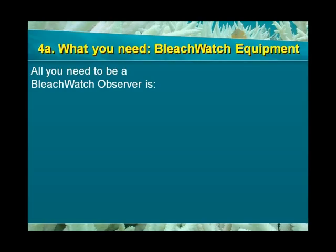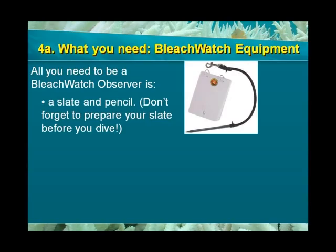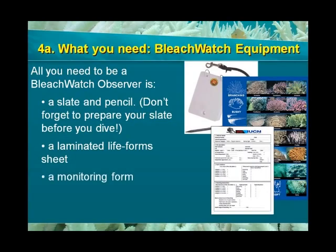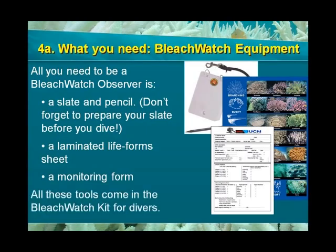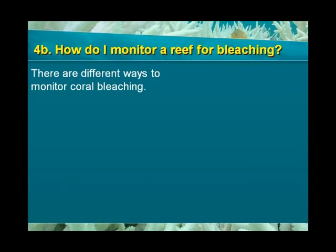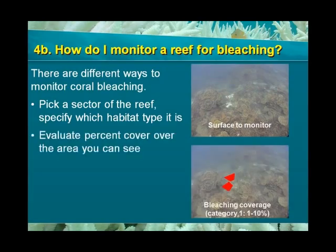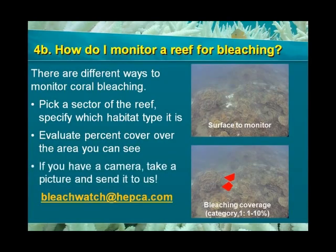All you need in order to be a Bleach Watch observer is a slate and pencil — don't forget to prepare your slate before your dive — a laminated copy of the life forms sheet, and a monitoring form to fill once you are out of the water. All these tools come in the Bleach Watch kit for divers. Before you arrive at your survey site, you need to have an idea of how you are going to carry out the survey. We suggest that you pick a sector of the reef, focus on it, and note the habitat type. Estimate the percentage of coral cover and bleached coral as indicated in the monitoring form. If you have an underwater camera, it may be useful to take pictures and send them to us at bleachwatch@hepca.com.